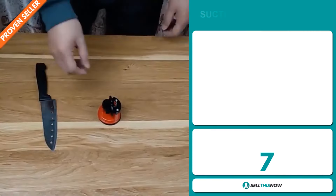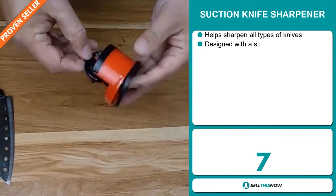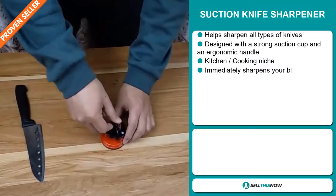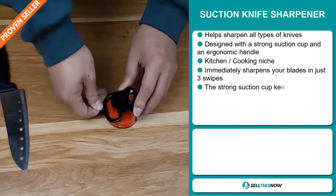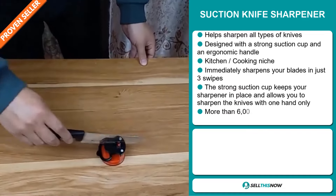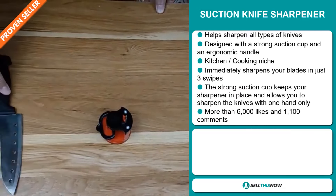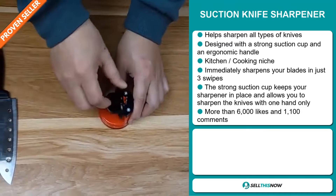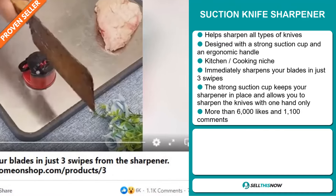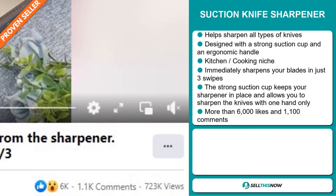Our next product is the Suction Knife Sharpener. This helps sharpen all types of knives. It's designed with a strong suction cup and an ergonomic handle, and it falls under the kitchen cooking niche market. It immediately sharpens your blades in just three swipes. The strong suction cup keeps your sharpener in place and allows you to sharpen knives with one hand only. The Facebook ad has more than 6,000 likes and 1,100 comments.